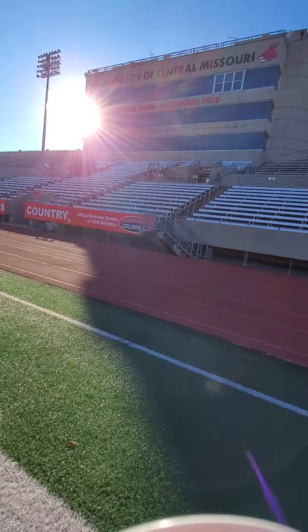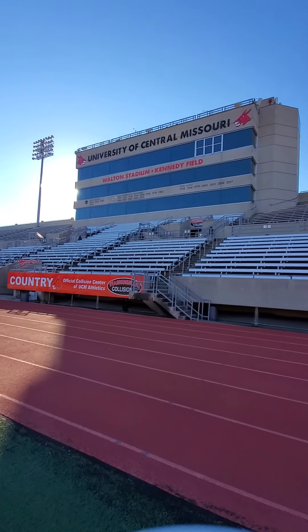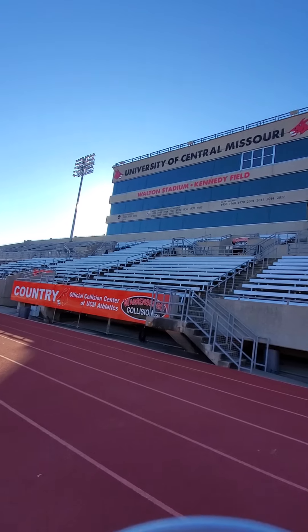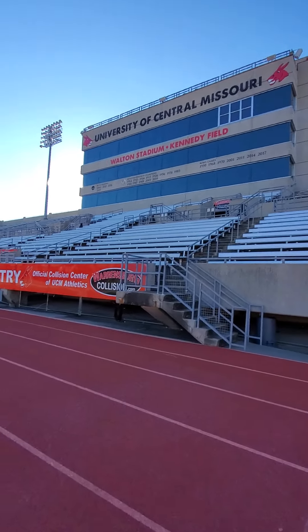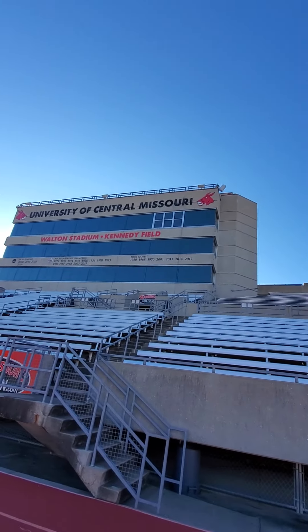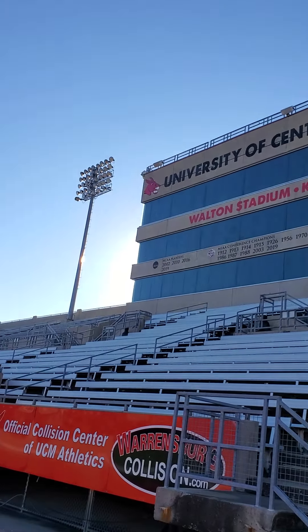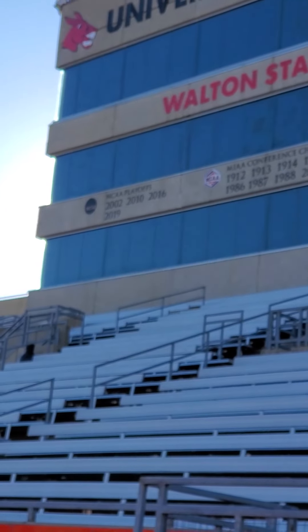Here's a closer look at our press box. It's real nice. It shows all of our MIA conference championships — we last won in 2019 — all of our bowl games, last we were in 2017, and then the times we made the playoffs.